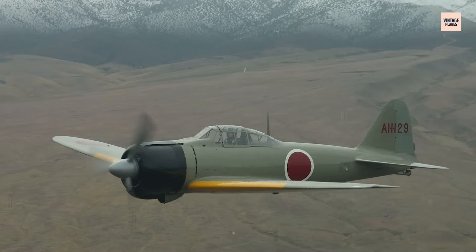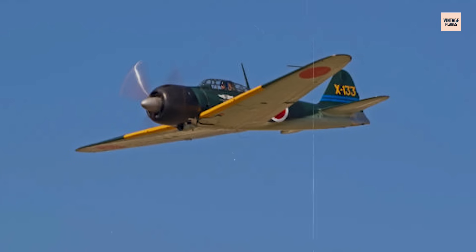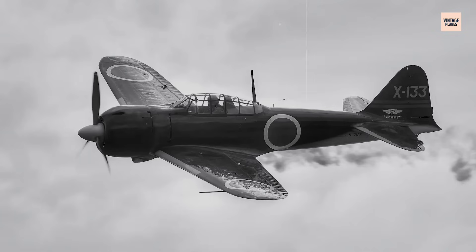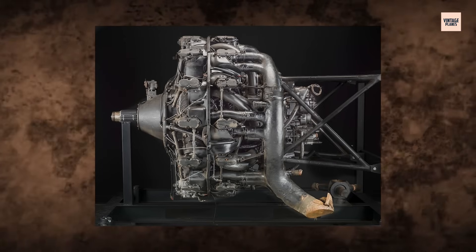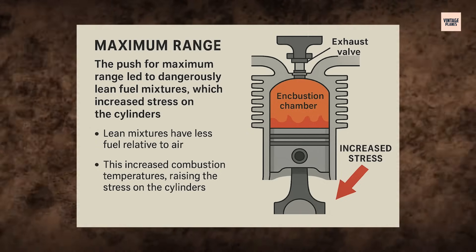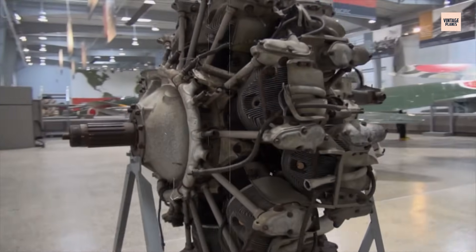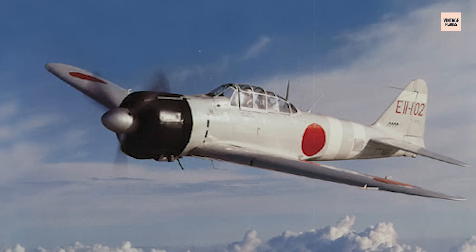This allowed aircraft like the Mitsubishi A6M Zero to fly faster, climb quicker, and stay airborne longer than most early Allied fighters. With the Sakai, planes could be smaller, lighter, and more agile than anything the Allies were ready for in 1941. Yet every gram shaved off came with a price — the engine lacked armor protection, fuel lines weren't self-sealing, and dangerously lean fuel mixtures increased stress on cylinders. The Sakai was built for ambushes, raids, and early victory, not a drawn-out war.